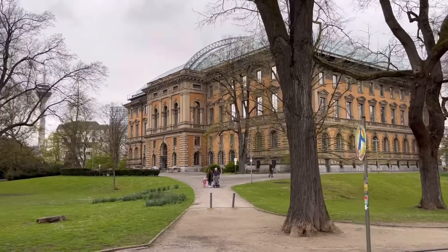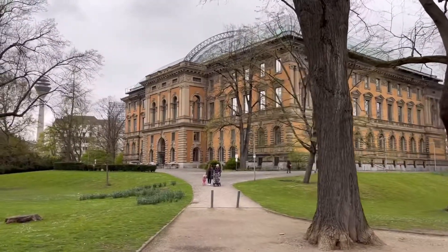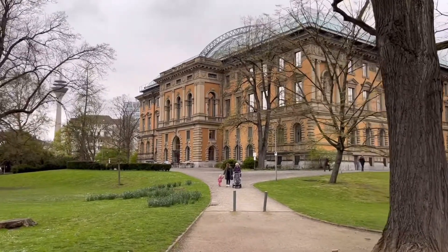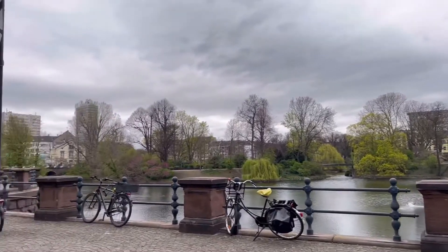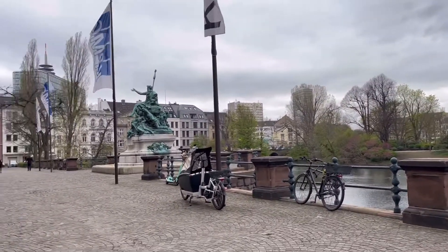Hi guys, welcome back to my channel. In this video I'm going to share with you my visit to an amazing museum space where you don't just walk and stare at the display walls, but one can be a little sporty at the rooftop.